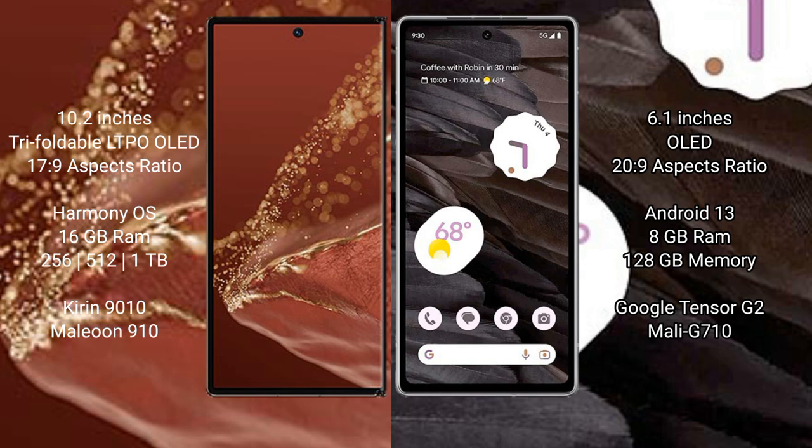The Huawei Mate XT Ultimate comes with 16GB RAM and 256GB, 512GB, or 1TB internal storage, powered by the Kirin 9010 processor with GPU 910. The Google Pixel 7a comes with 8GB RAM and 128GB internal storage, powered by the Google Tensor G2 processor with GPU 610.